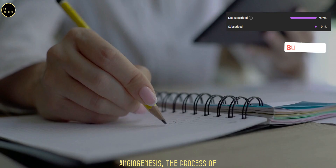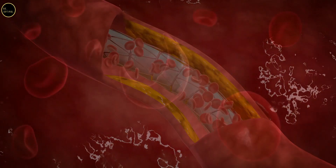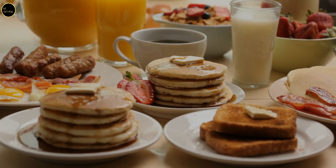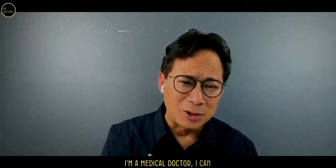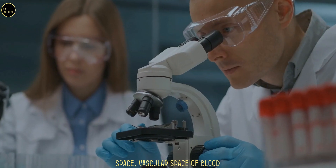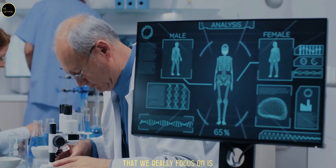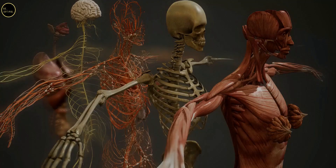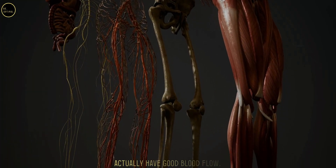Dr. William Lee's research focuses on angiogenesis — the process of forming new blood vessels — which is critical for maintaining healthy circulation. His work shows that certain foods and beverages can activate our body's natural defense systems. As a medical doctor working in the vascular space, he focuses on making sure that all organs and tissues, including the bones, muscles, and skin of our legs, have good blood flow.